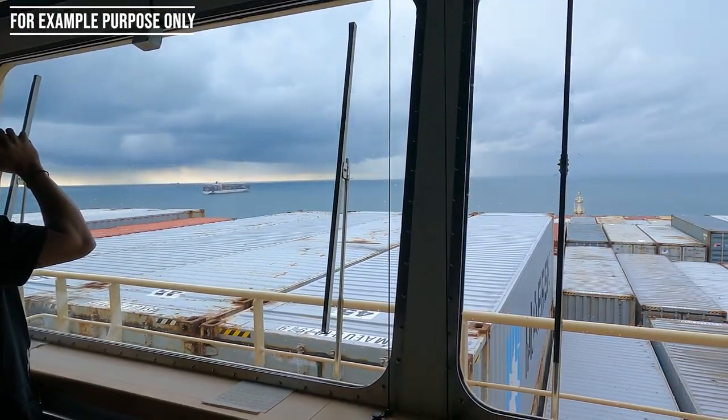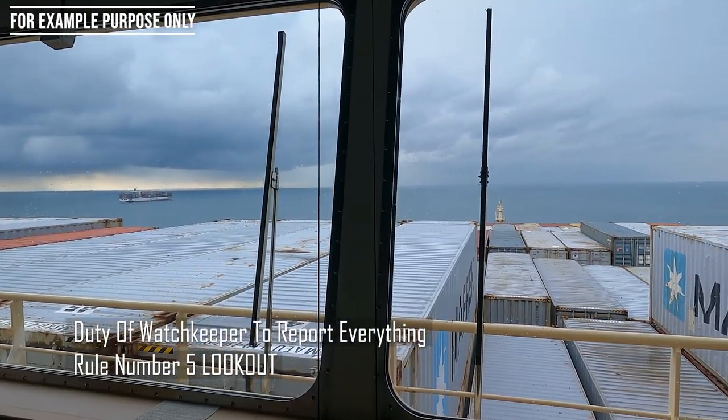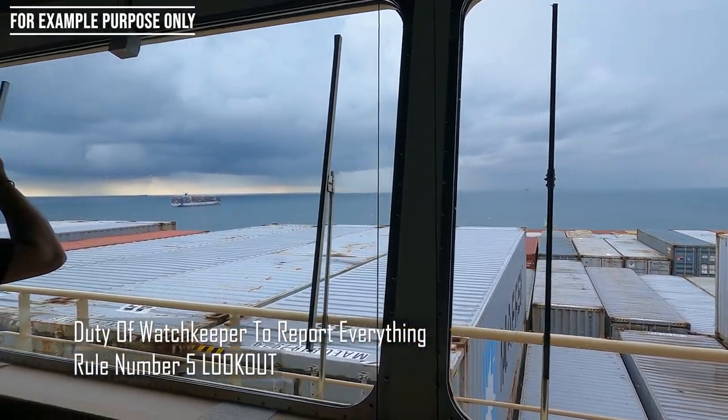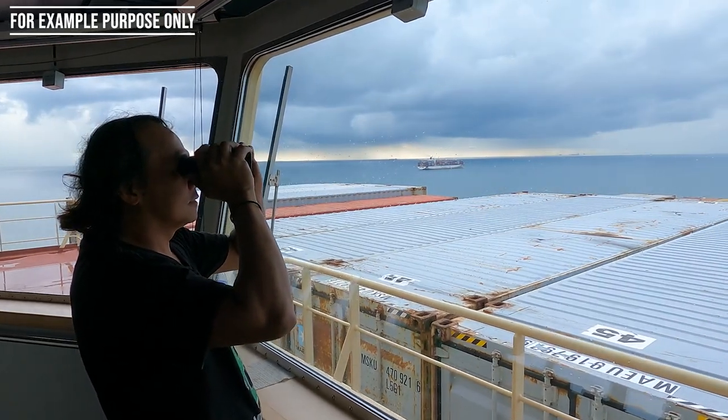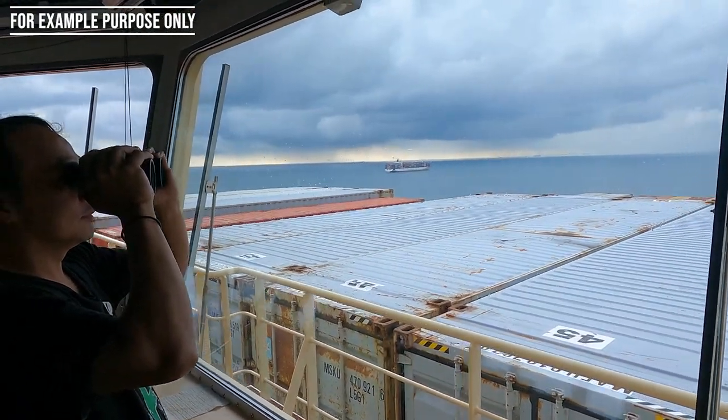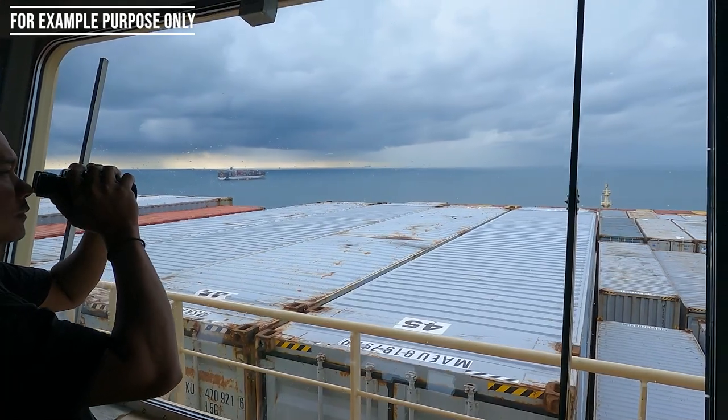We are crossing ahead — yeah, so now our red line, we are crossing. Thank you Rahul. As you see, Rahul keeps reporting whenever he sees something. That's how the watch keeper's duty is — to keep us, the duty officers, informed.